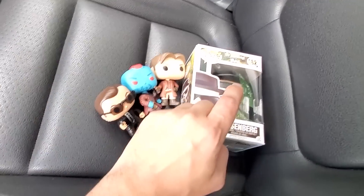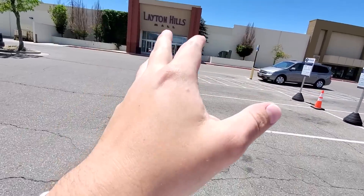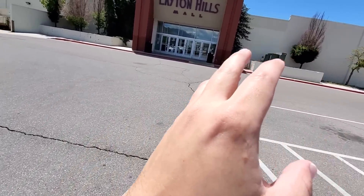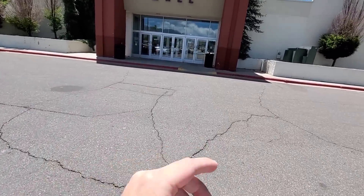After one high and one definite low, we're going to Entertain Mart. Hopefully we can find something good to kind of make up for that fake Funko Pop we bought.